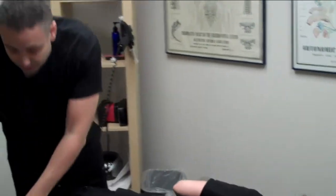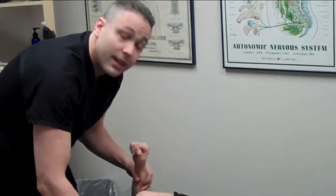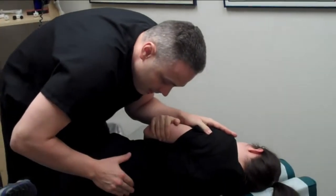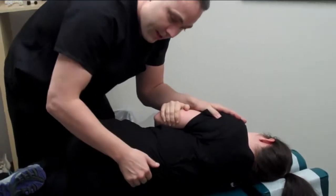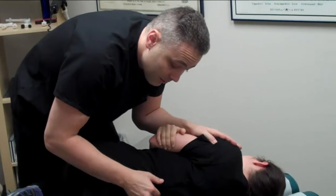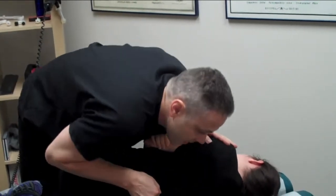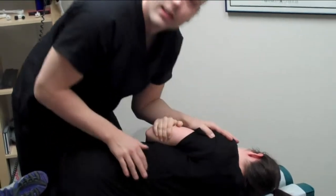As we go through this spine systematically, there may be other problems that take precedence, but on average I'm going to check things in this order. With my hands I'm motioning the spine — using her hips to motion the spine to feel what's moving, what's not moving, and what's jammed. Kate has a bone that's jammed in the upper lumbar area, so I'm going to contact this and do just a little correction there.